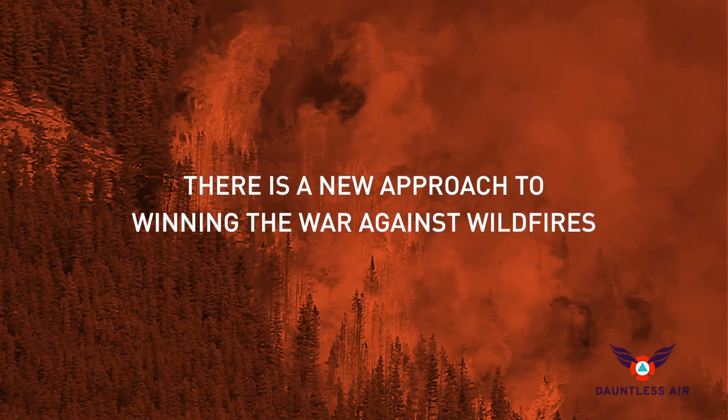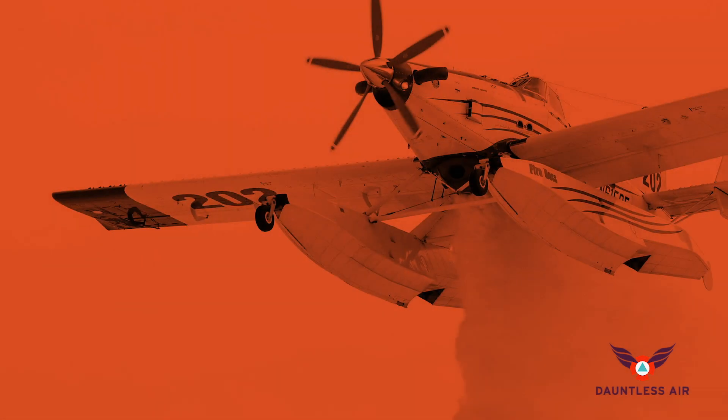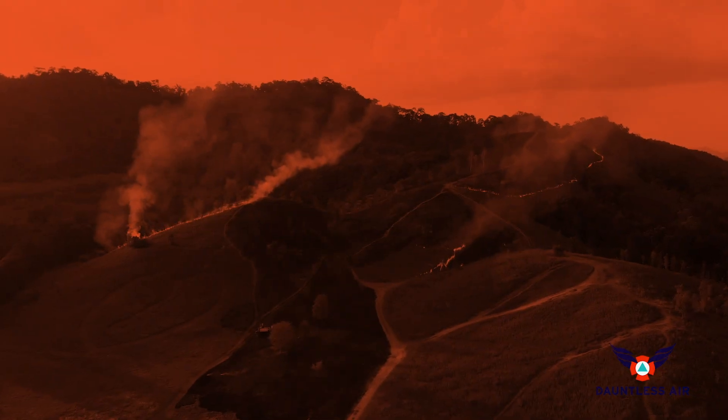There is a new approach to winning the war against wildfires: quickly deploy smaller, more cost-effective firefighting aircraft to attack fires early, while they're still small and manageable. It's an idea whose time has come.